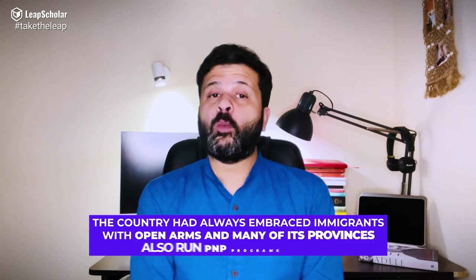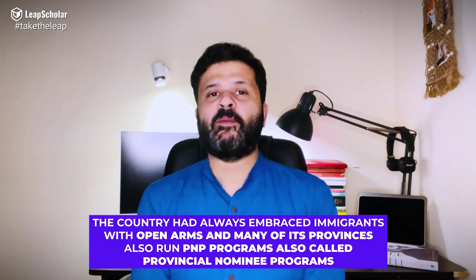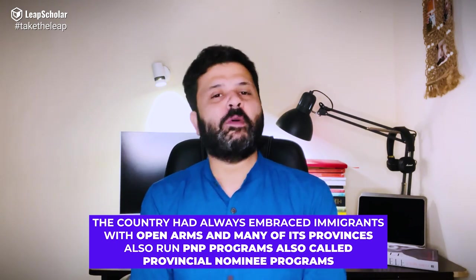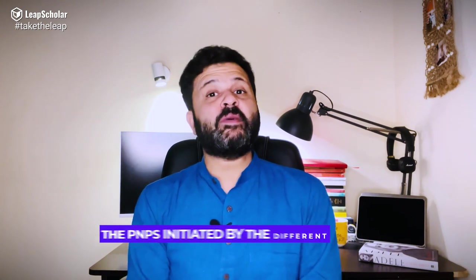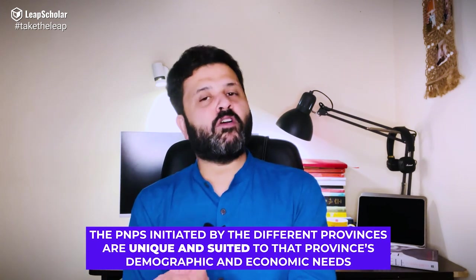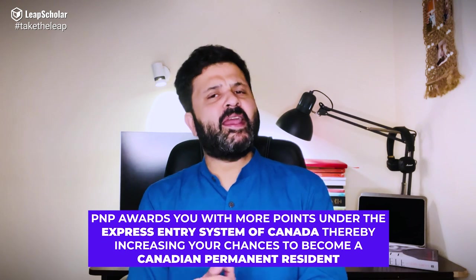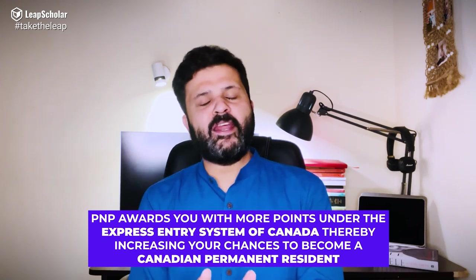The country has always embraced immigrants with open arms, and many of its provinces also run PNP programs, also called Provincial Nominee Programs. The PNP allows the province to nominate foreign nationals for permanent residency in the country. With the nomination in hand, the individual can submit an official application for permanent residence. PNP awards you more points under the Express Entry System of Canada, thereby increasing your chances to become a Canadian permanent resident, offering an edge over other applicants.